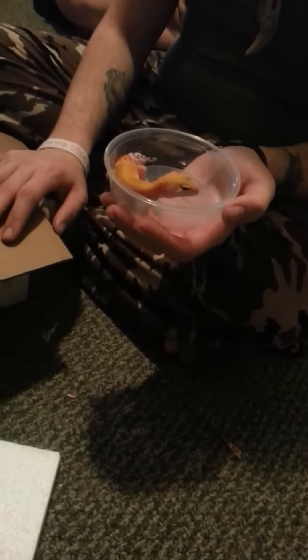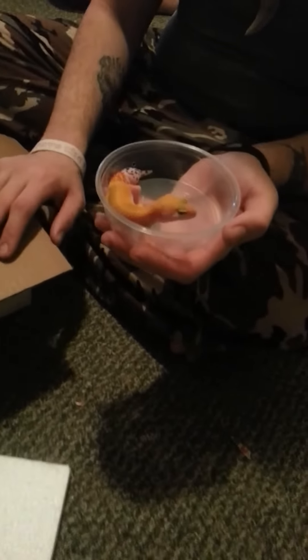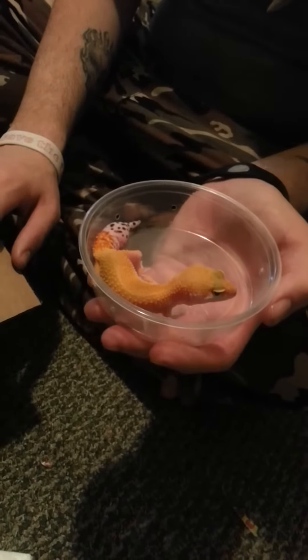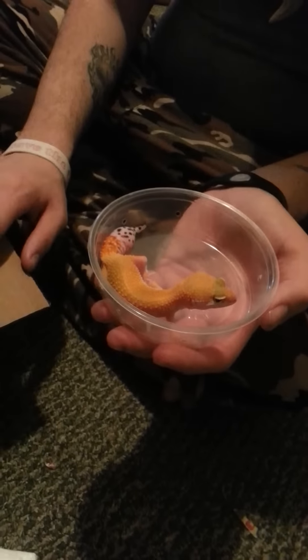This is the Tangerine Super Hypo Carrot Tail 50% Het Tremper Albino, female. Obviously a regenerated tail, but still a good breeder.